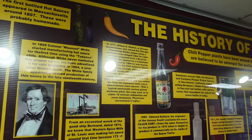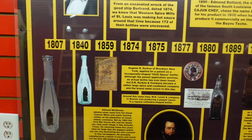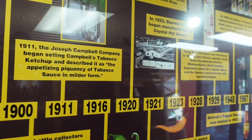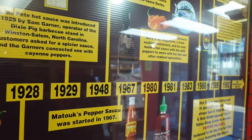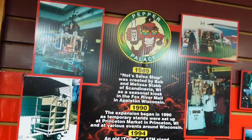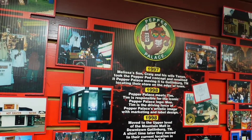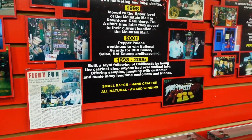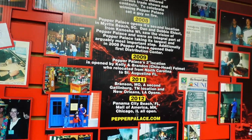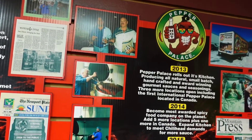One wall of the museum is dominated by a massive timeline that tells you pretty much the entire history of hot sauce, from beginning all the way up to present day. Then, right next to that, you're also treated to a timeline of the Pepper Palace itself, from when it was conceived and built, all the way through the museum opening and where they hope to go in the future. Very, very cool company.